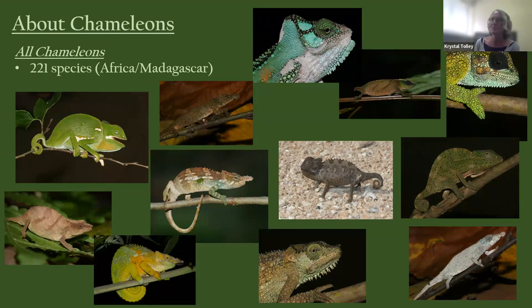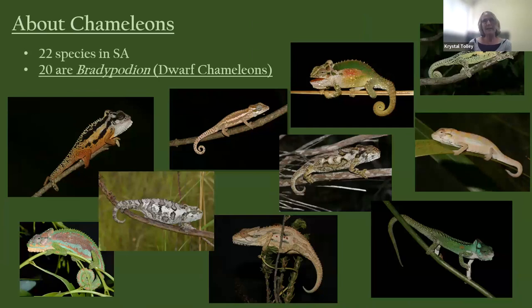In South Africa, we have 22 species, but 20 of them — most of them — are in the dwarf chameleon group, which is itself very diverse. They occur in different habitats all across South Africa, except the central arid regions.